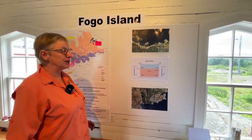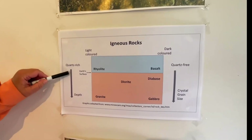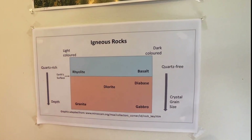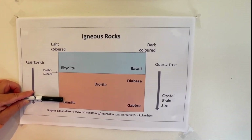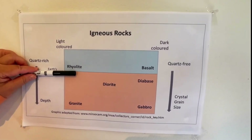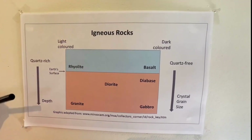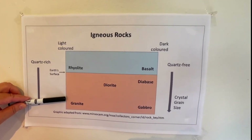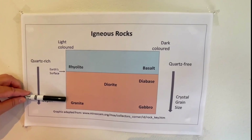This diagram summarizes all the major types of igneous rocks. The Earth's surface is shown here, and depth increases as you go down the diagram while crystal grain size increases with depth — a product of the insulation of the Earth as you go deeper, giving magma more time to cool and form large crystals. The surface igneous rocks are rhyolite and basalt. These light-colored rocks are rich in quartz. A rhyolite and a granite have the same chemical composition; the only difference is where they crystallized. Rhyolite forms on the surface; granite forms deep within the Earth.